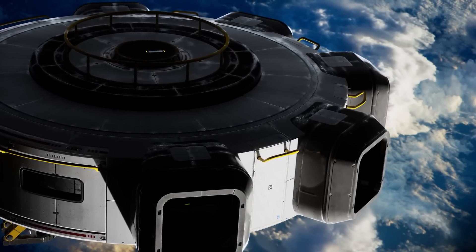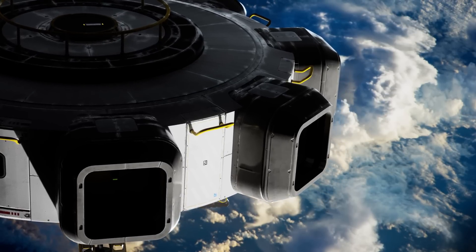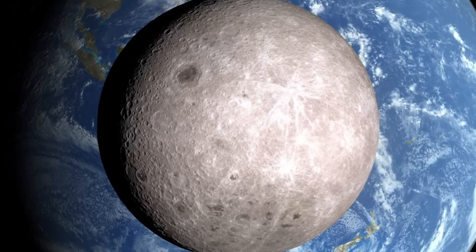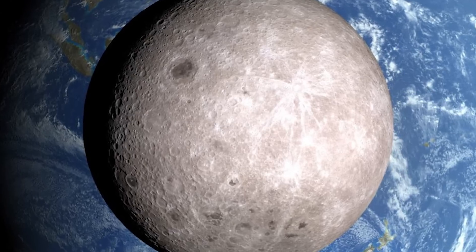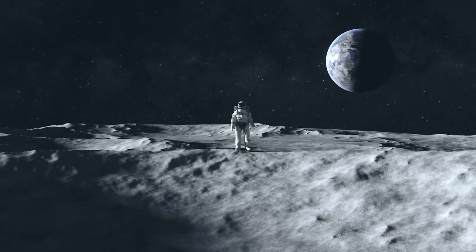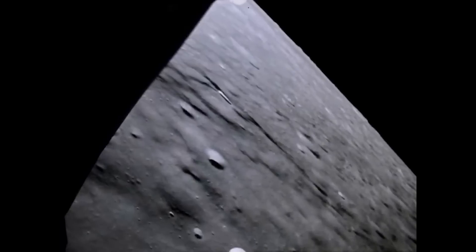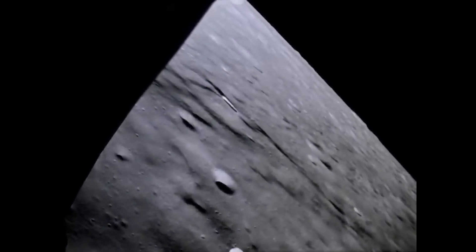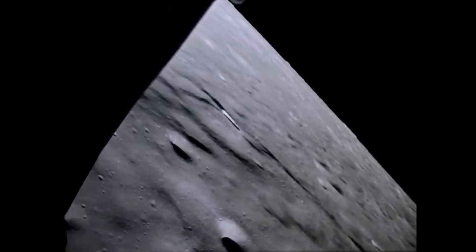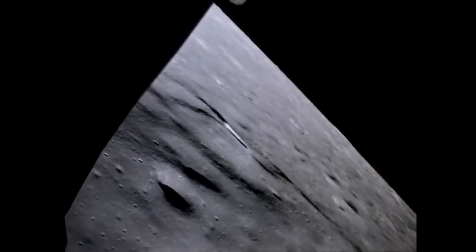The far side of the Moon presents a landscape strikingly different from the familiar face that greets us each night. This hidden hemisphere, first revealed in detail by the Soviet Luna 3 spacecraft in 1959, is a tapestry of craters, mountains and highlands — a stark contrast to the Maria-dominated nearside. This side of the Moon is heavily cratered and has fewer of the smooth, dark basaltic plains, or Maria. The absence of extensive Maria on the far side has led scientists to surmise that the crust there is thicker, making it less susceptible to the volcanic activity that formed the Maria.